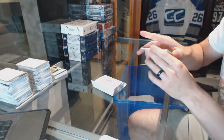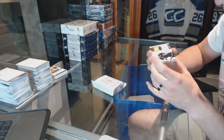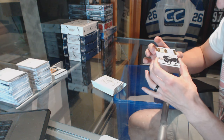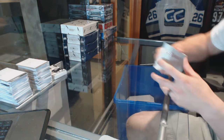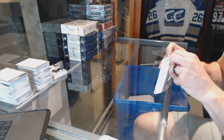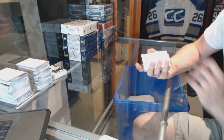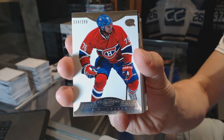Box two. Oh Jesus — yeah, the left side of the card, those corners are mangled. I almost missed that, good eye. Base card number to 299 for the Montreal Canadiens, PK Subban.